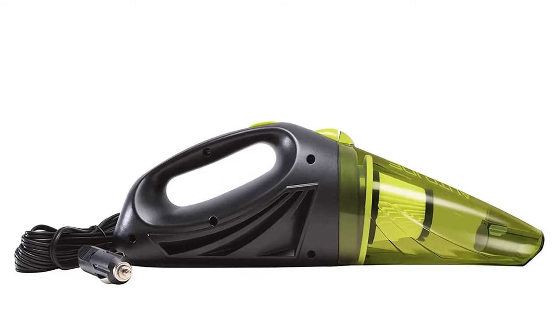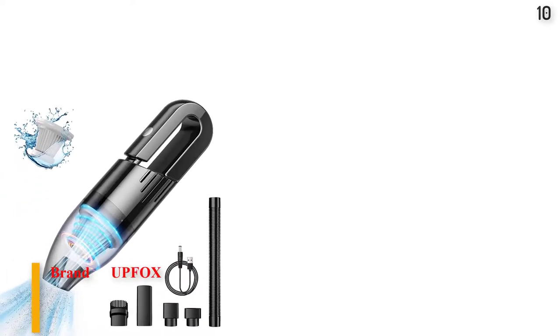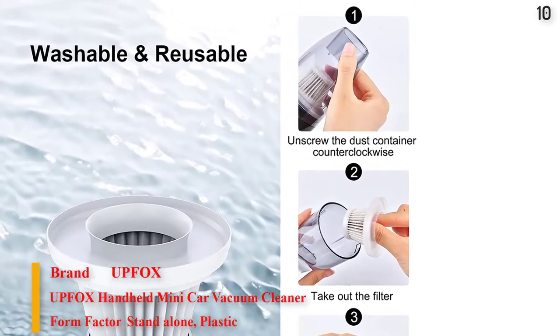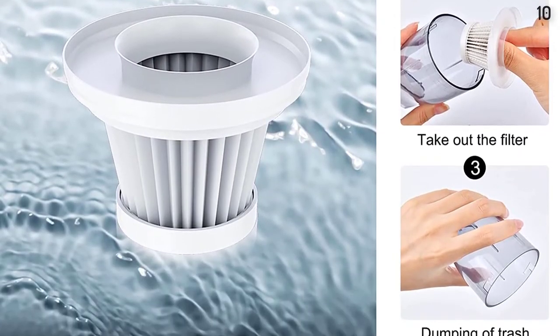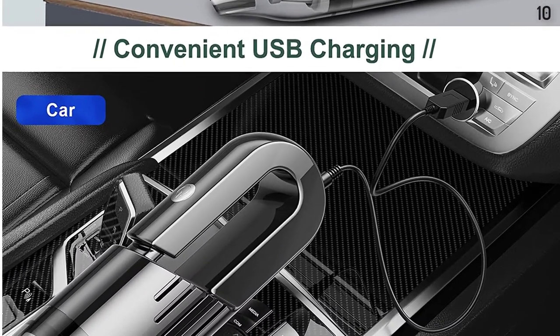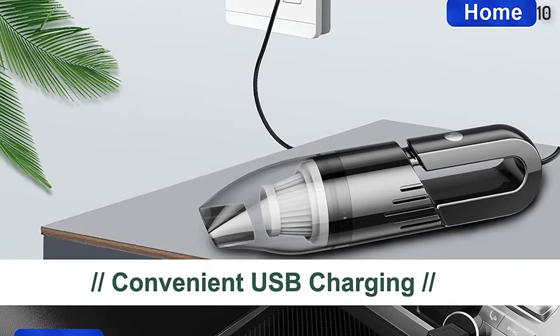Number 10 is the UpFox Handheld Vacuum Cleaner Cordless, Mini Car Vacuum Cleaner Rechargeable for Car, Home, Office. Mini Size and Lightweight — the UpFox Handheld Vacuum Cleaner Cordless has a cute shape, and this small vacuum cleaner weighs less than 400 grams. The mini size and lightweight design is suitable for all kinds of people.